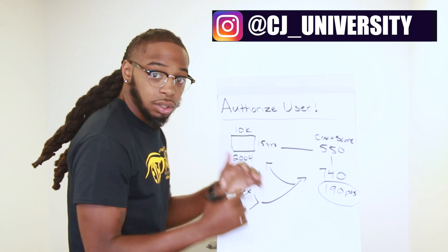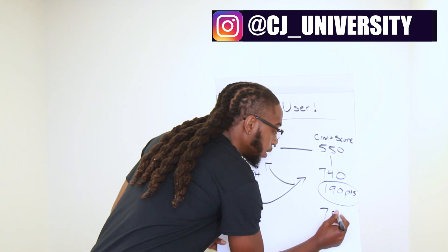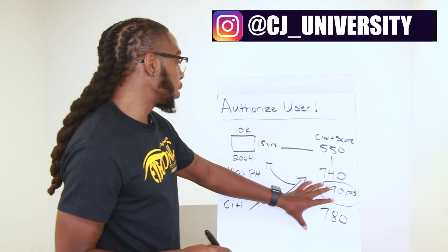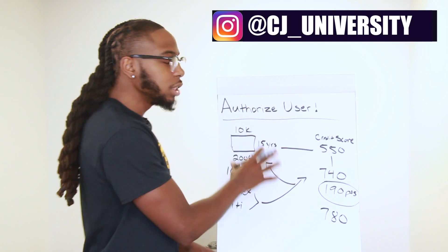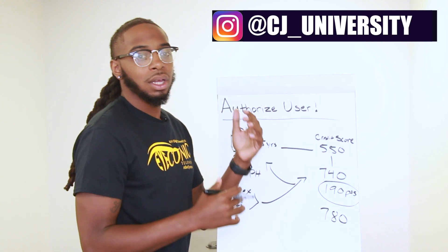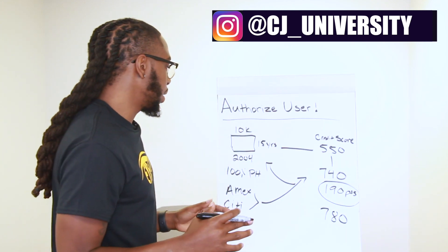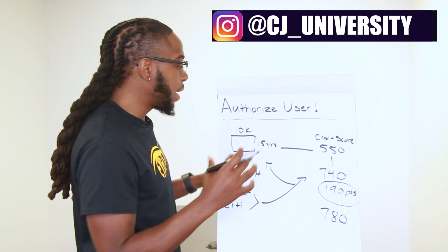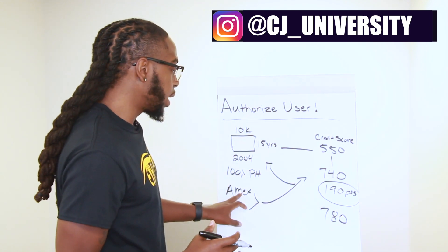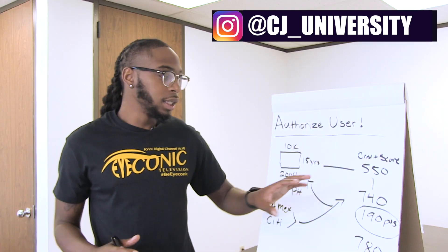She went from 740 and then established her own two cards. Keeping utilization low, making small payments, we continued to build up her credit score and it ended up going up 40 more points — now she's at 780. We've been working on her stuff since 2017. She didn't wait until the last minute; she jumped on it quick, figured it out, and used it to her advantage. Now she's out here at 780 and she can go get a car, a house, leverage whatever she wants — she's good to go.